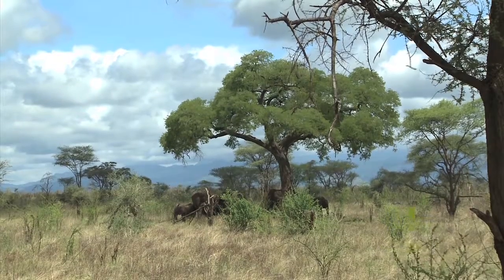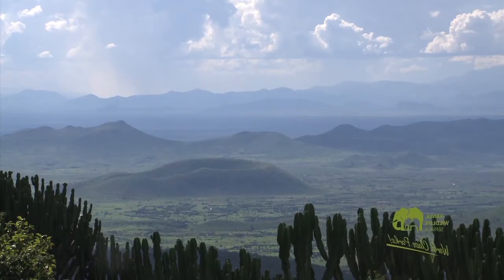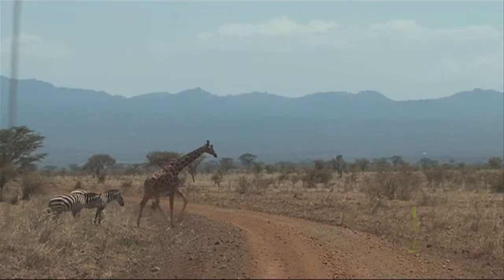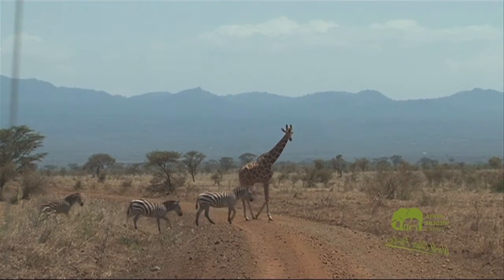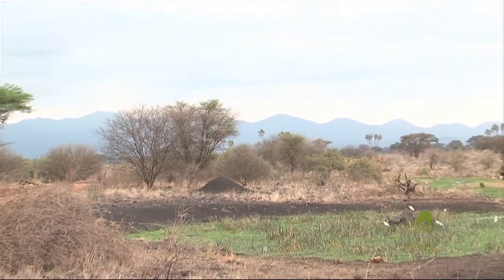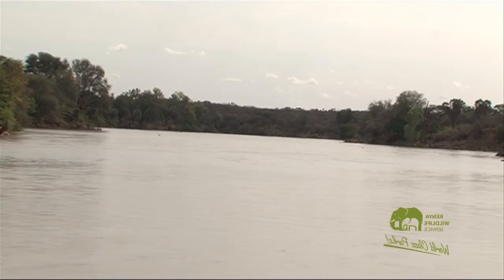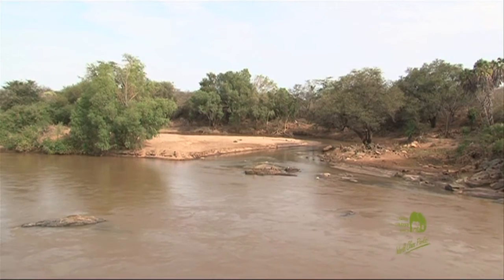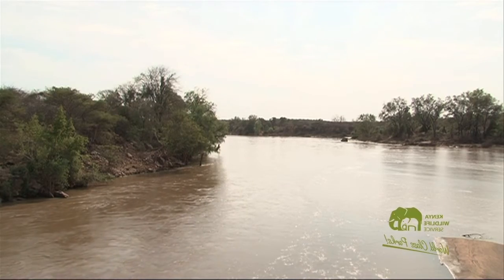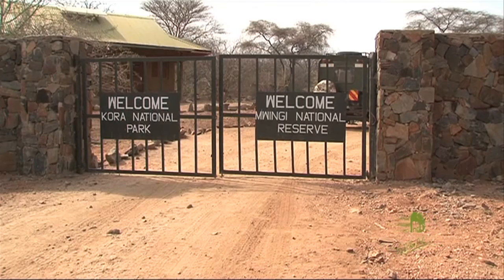On its own, Meru is not particularly large, at just 870 square kilometers. It's framed to the northwest by the Nyambeni Hills, which separate it from the neighboring Shaba, and to the south, the Tana River forms the boundary on its way from Mount Kenya. Meru is part of a complex of protected areas along the Tana River that includes the adjacent Bisanadi and Wingi National Reserves.